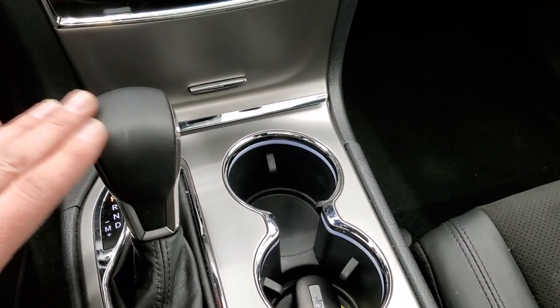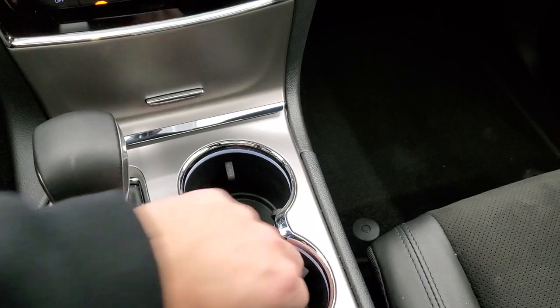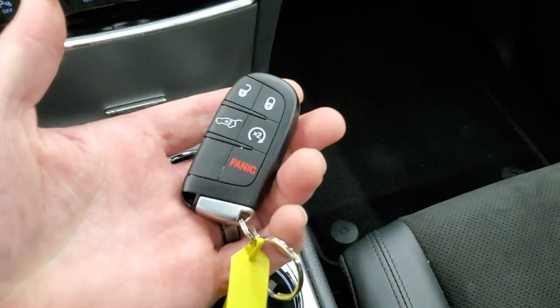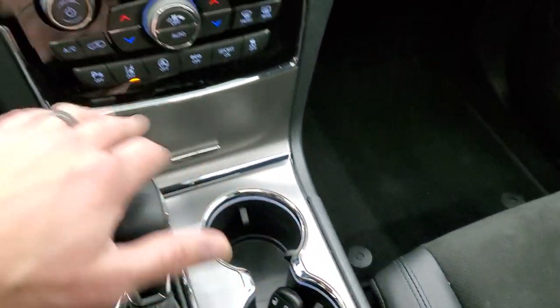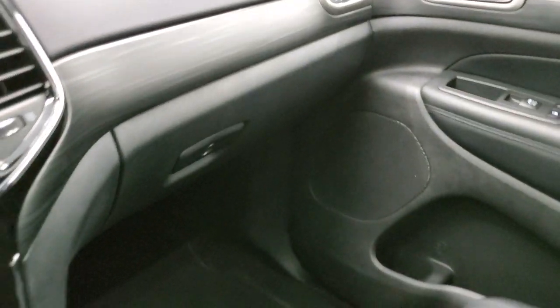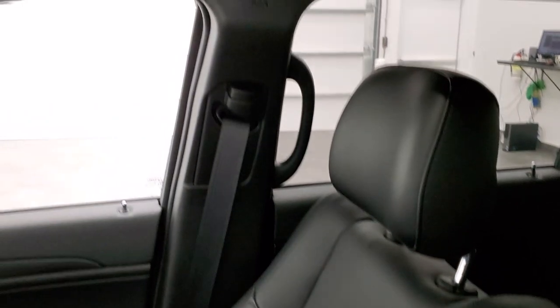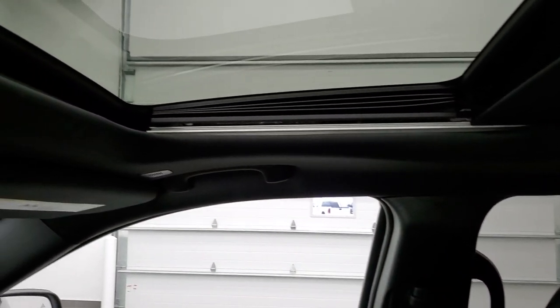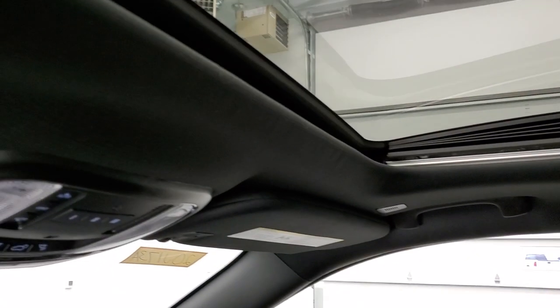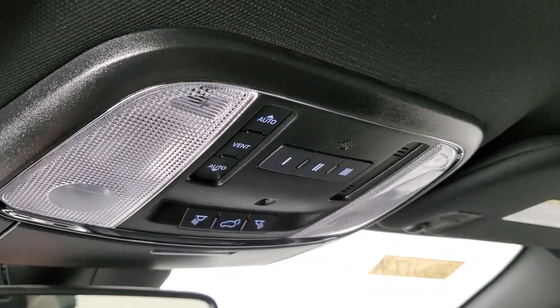You get the 8-speed automatic transmission. This one has the QuadraTrac 1 system, so it's an automatic four-wheel drive. You also have keyless entry with remote start. You get the nice gloss black dash trim as well as the wood grain trim. The passenger side floor mat and seat are in excellent condition, and the vehicle has never been smoked in. The headliner is in nice shape and you do get the power sunroof.